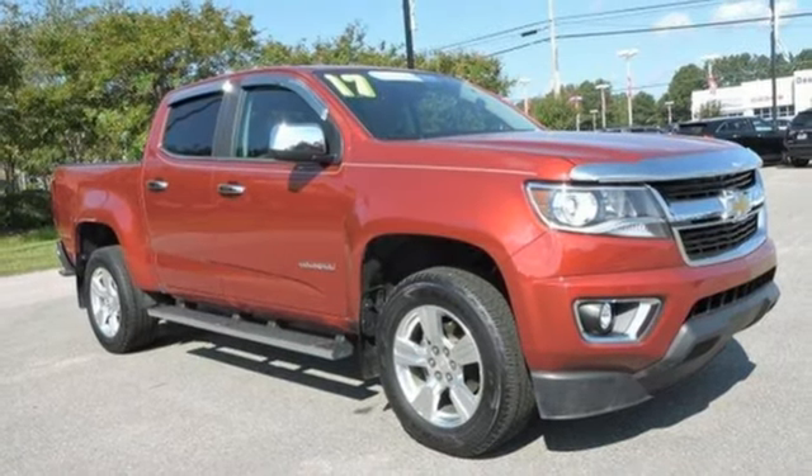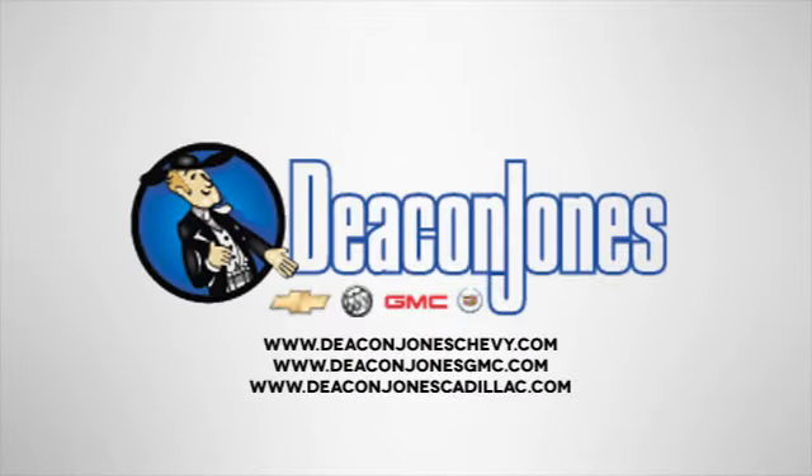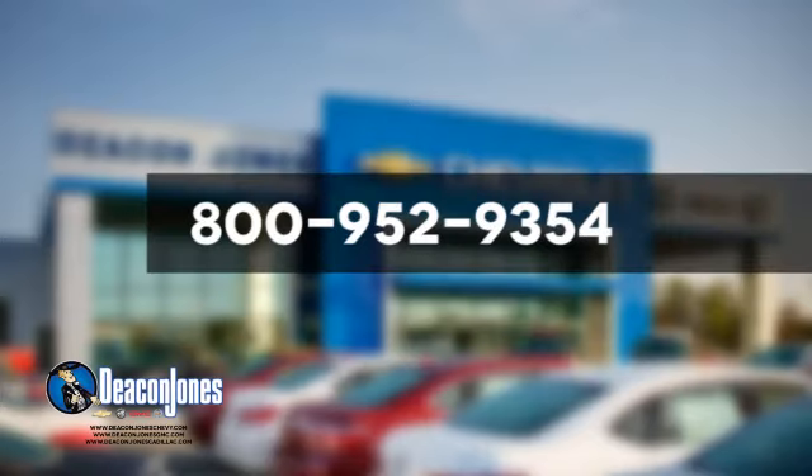Stop in for a test drive and make it yours today. Speaking Deacon — are you speaking Deacon? Visit Deacon Jones Chevrolet Buick GMC Cadillac today. Give us a call at 800-952-9354.